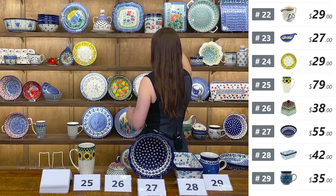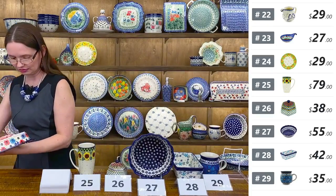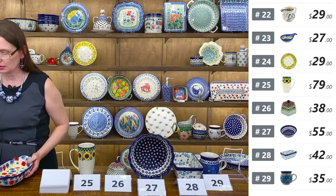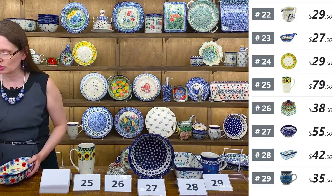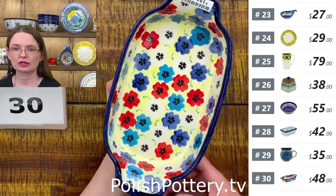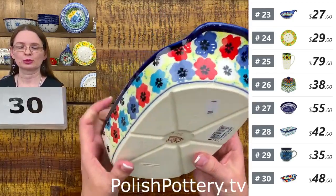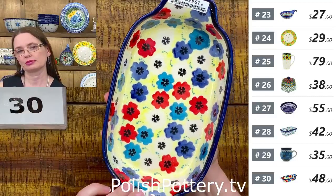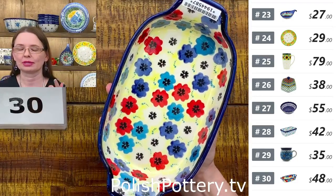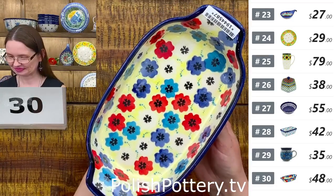Next I have an oval baking dish from Zakłady Ceramiczne Bolesławiec. Great for a small portion of something — I love this size for asparagus. Whenever I crave asparagus I use this size for baking, maybe wrapped with bacon. Oh, I love asparagus wrapped in bacon.